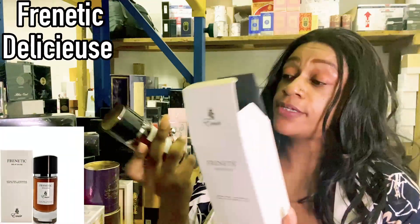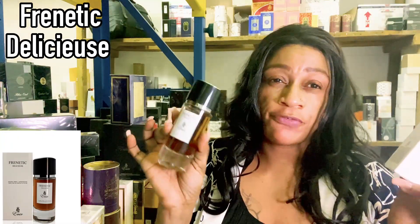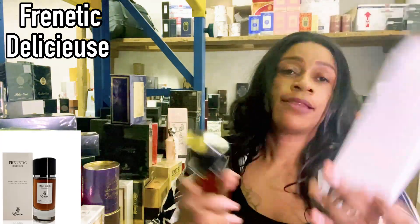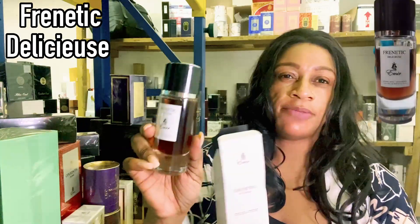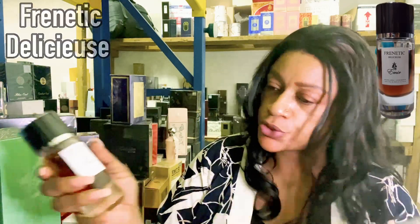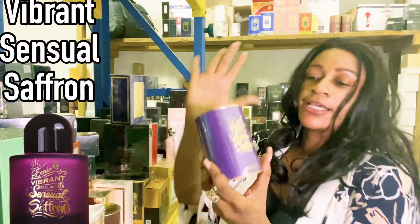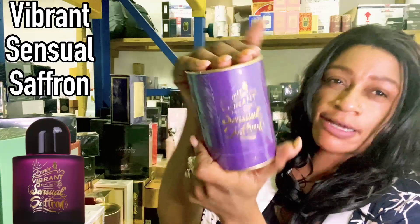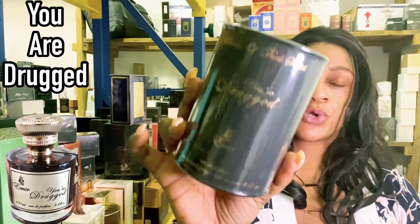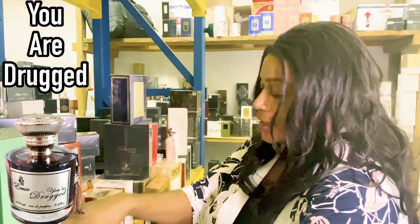We did feature this one on the channel — this is Frenetic Delicious by Emir, which is duping Ferve Delicious by Dior. You can check out the full review of that one. It's a very niche, chocolatey scent with a bit of booziness. They also have Vibrant Sensual Saffron, which is a Byredo Black Saffron dupe. And then there's You Are Drugged, which is a Kilian's Intoxicated dupe — if you like that kind of DNA, that one is for you.